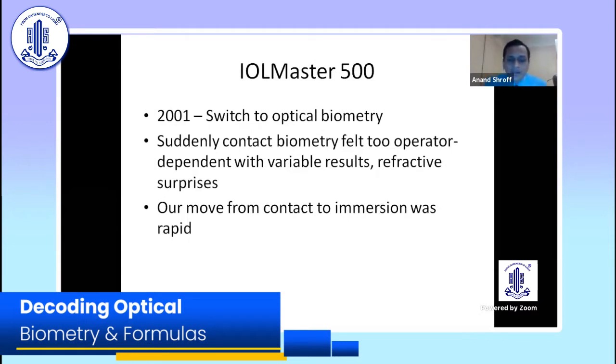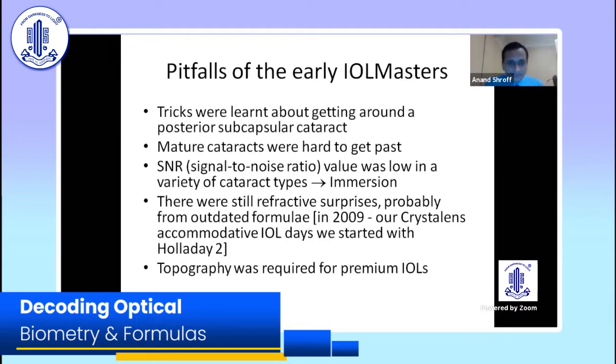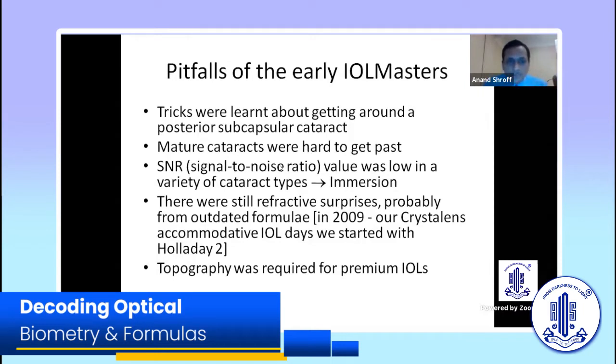Of course if you had a tougher, harder lens you still had to be careful. But refractive surprises in a standard cataract were gone. Because of that we found we had to shift to immersion far faster than we would have liked. It was a big sea change. With the early IOL Master between 2001 and 2010, we had to learn tips and tricks to get around posterior sub-capsular cataracts — going a little to the side to shoot. Mature cataracts were really hard; signal-to-noise ratio was an important aspect.